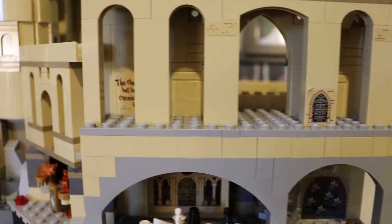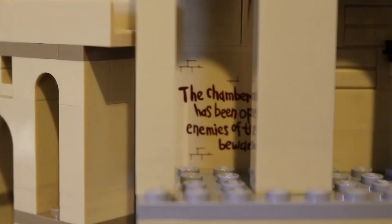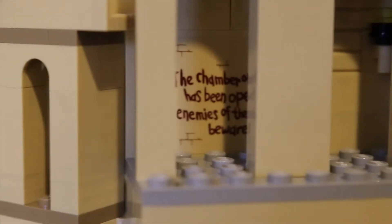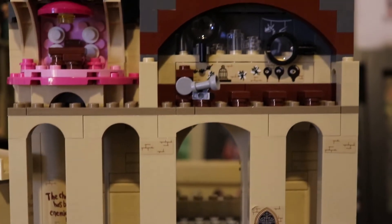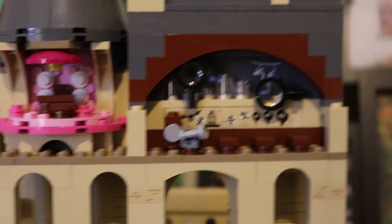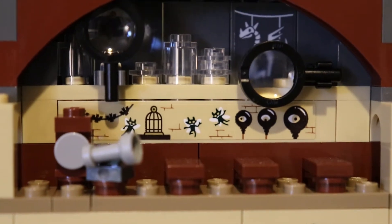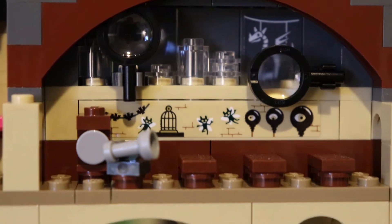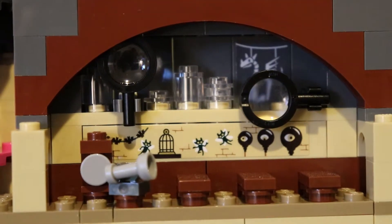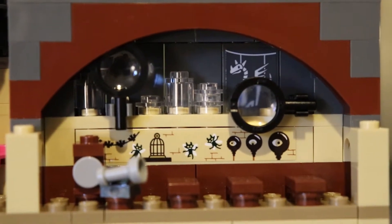Moving up, this is one of the neatest stickers that comes with the whole castle: 'The Chamber of Secrets has been opened. Enemies of the heir, beware.' This is the Defence Against the Dark Arts classroom, and I really like that you can see the Cornish pixies — they feature in the second film, the second book, The Chamber of Secrets.